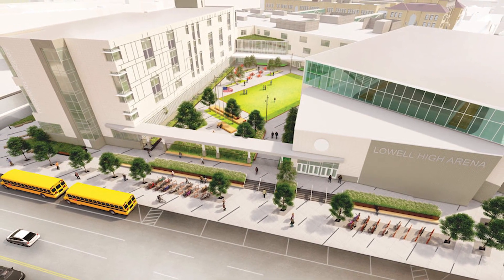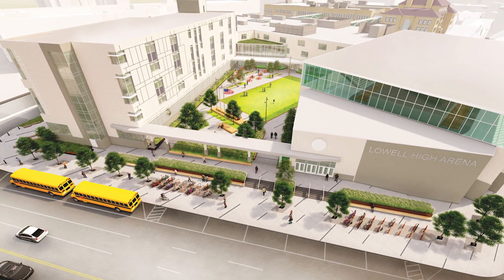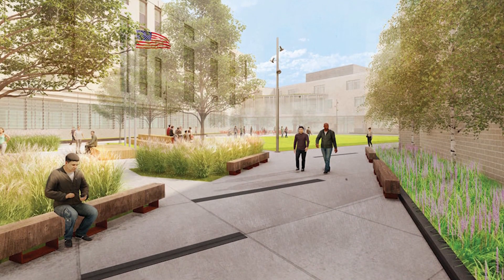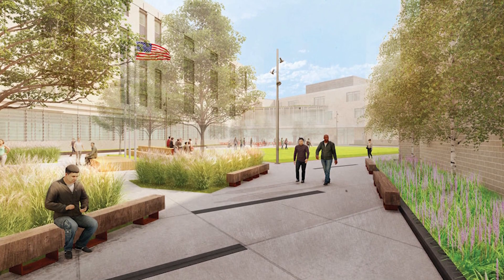If you look at the design of the school, a lot of that geometry and those gestures is pulled out in the actual design concept. So you see these really beautiful striations moving through the site and the plaza areas and paving.